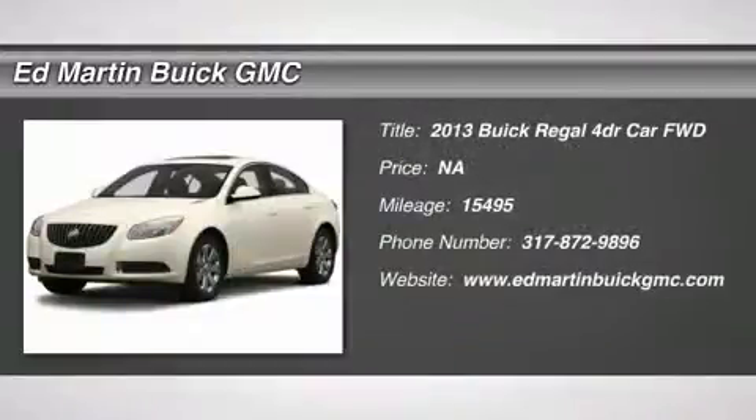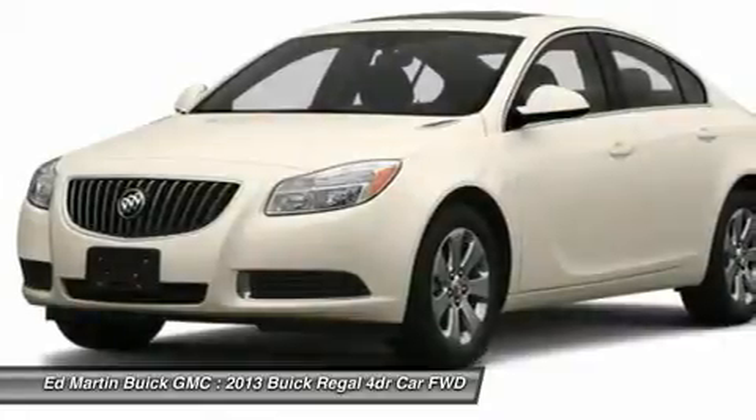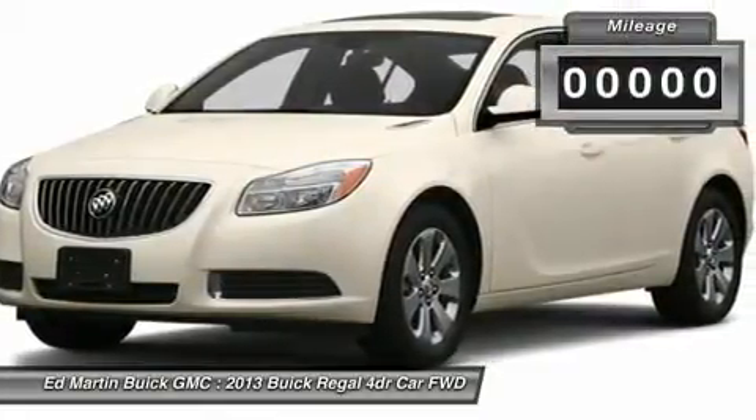The 2013 Buick Regal is based on the European Opel Insignia. The Regal is as much a sports sedan as it is a family sedan.